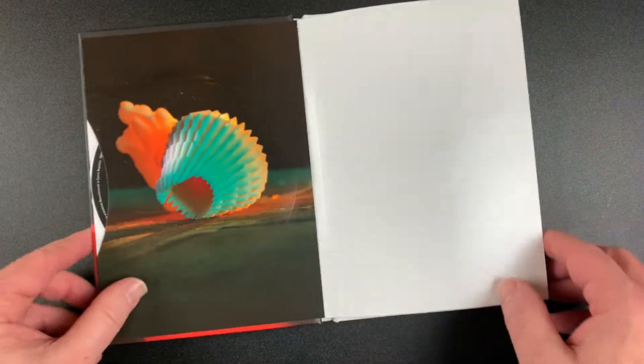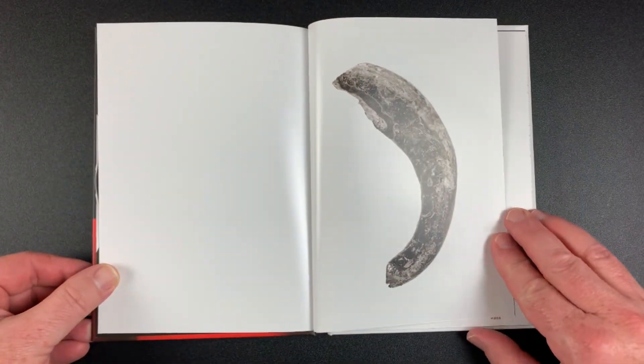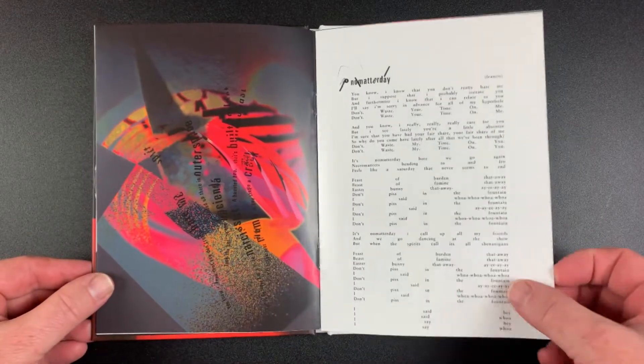Next, we'll flip through the 20-page book. There's a pocket on the inner jacket to hold the CD. Not many graphics or photos in the book this time around.